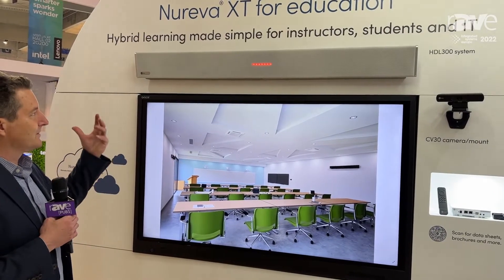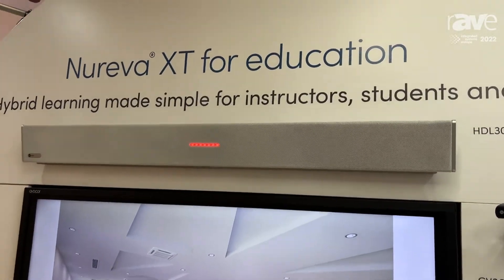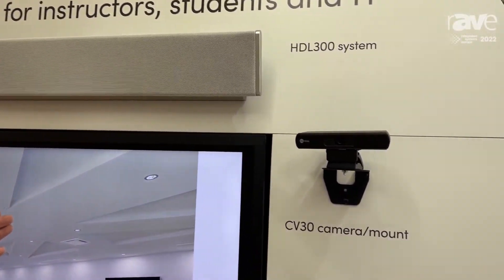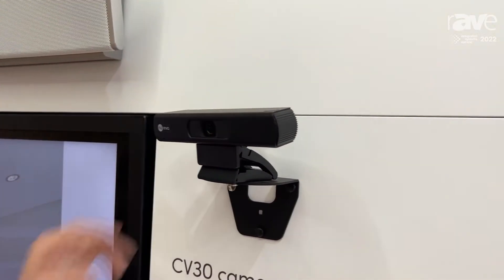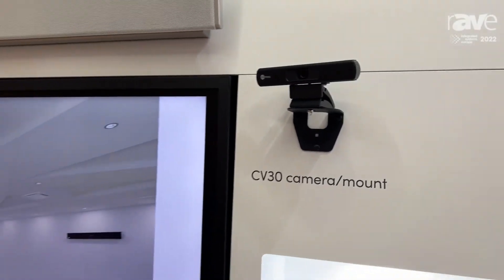These solutions include our HDL 300 audio conferencing systems that can pick up all the audio in a classroom. It includes our new CV30 classroom camera kit, which includes our CV30 4K ePTZ camera, a mounting bracket, and a 10-meter USB cable that connects it back to the classroom computer.